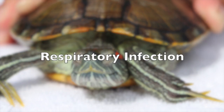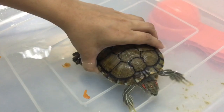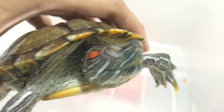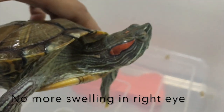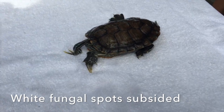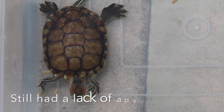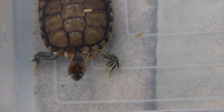In conclusion, the final diagnosis was respiratory infection. The swollen right eye — as you can see now, there are no more swellings and he opens his eyes normally. The white fungal spots had also subsided. However, the terrapin still had a lack of appetite, hence explaining the need for syringe feeding.